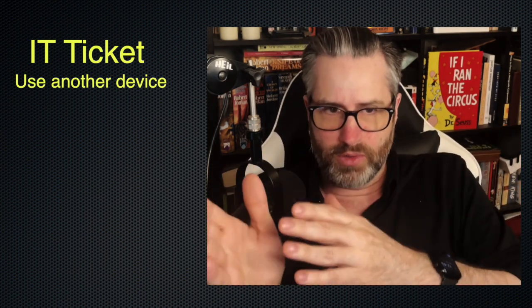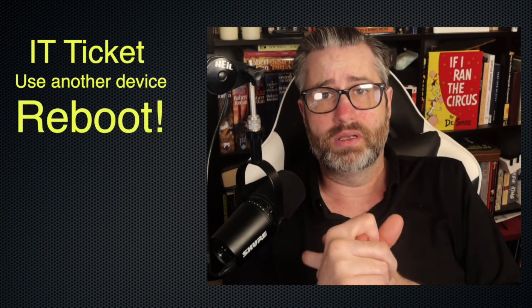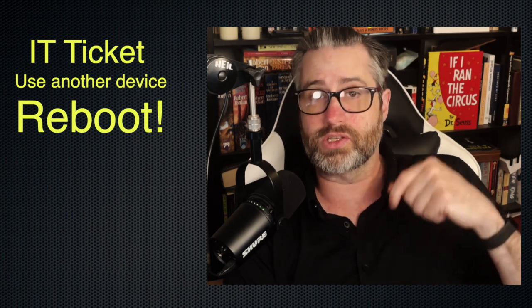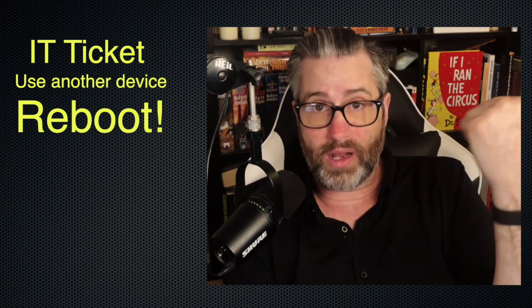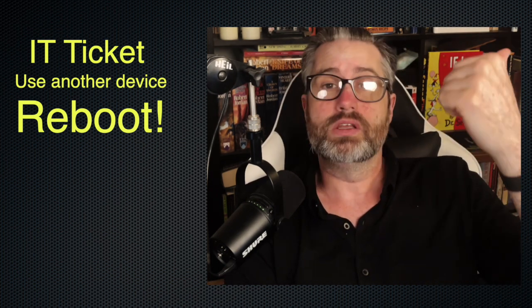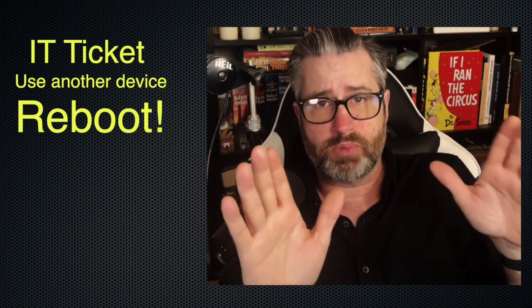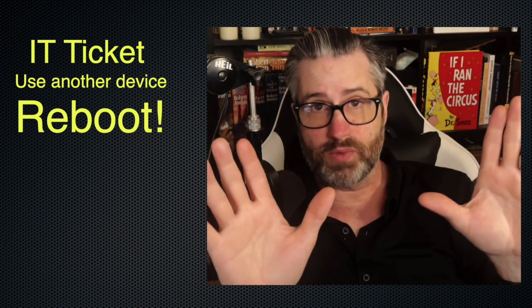Now let's talk about if it's your phone or your laptop. The first thing you want to do is just reboot it. Everyone's guilty of this, including IT guys — we don't reboot our devices enough. These devices are designed by other IT engineers and computer nerds to be rebooted way more often than any human on earth reboots things. When you reboot your device, it is possible to have all your tabs reappear just like they were before you rebooted.